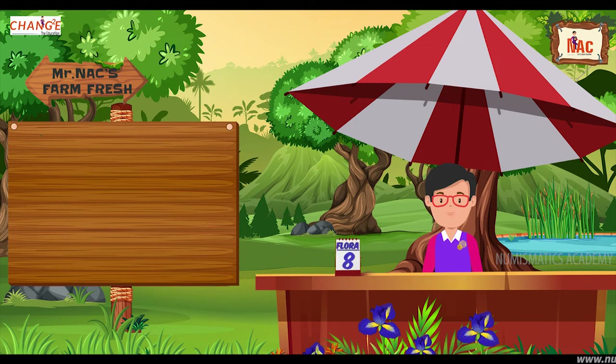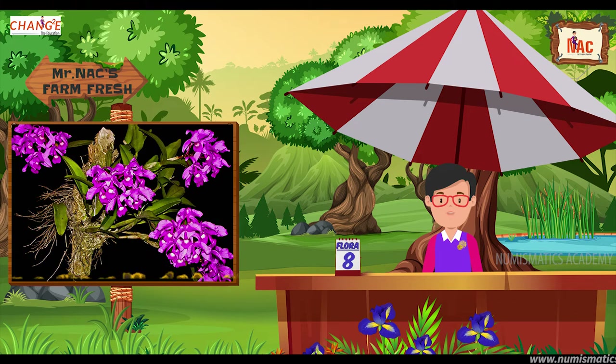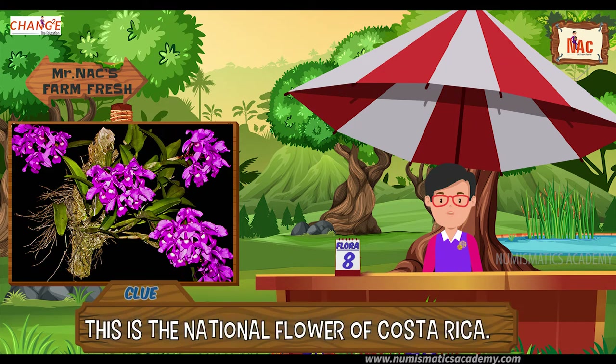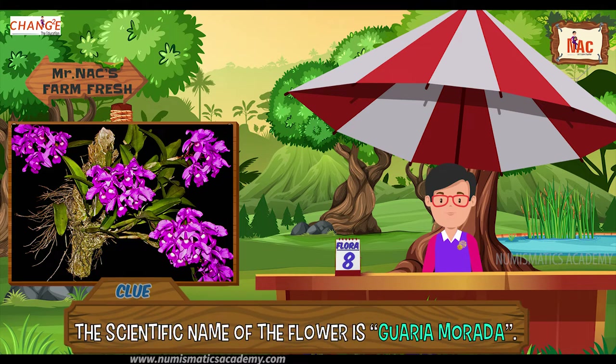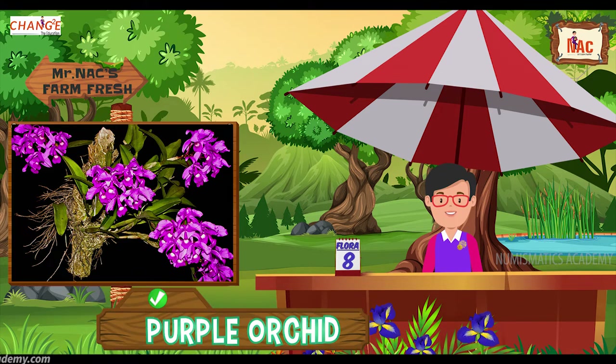Here's the next one. Do you know what this flower is? Let me give you a clue. This is the national flower of Costa Rica. Did you find it? If not, here's another clue. The scientific name of the flower is Guarianthe skinneri. Yes, you are absolutely right, it's purple orchid.